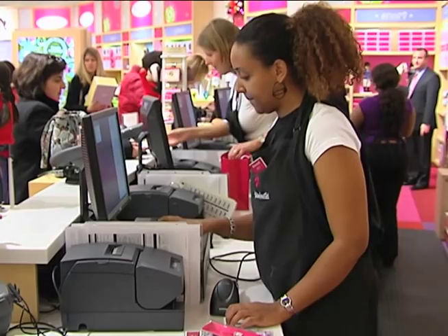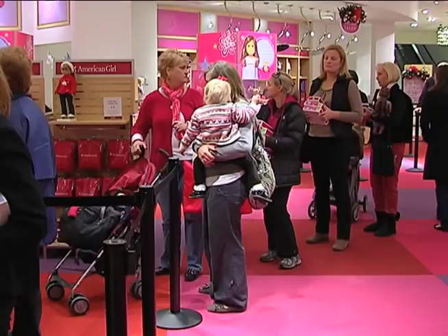The doll itself is $100. Add accessories to that, and the bill can quickly add up. Shoppers here are not complaining.